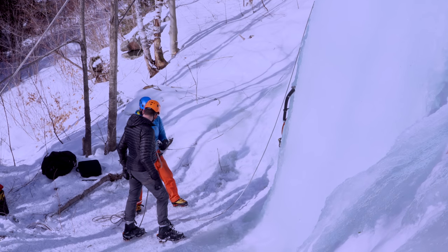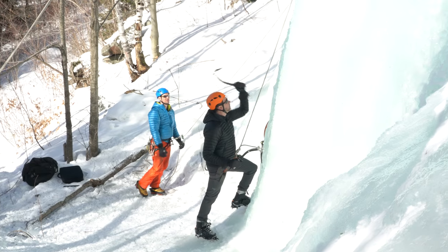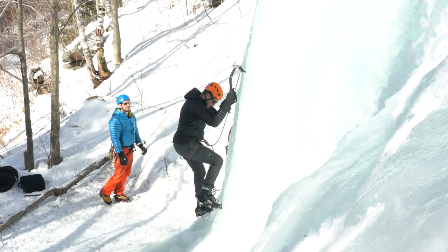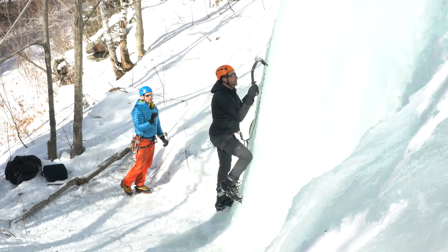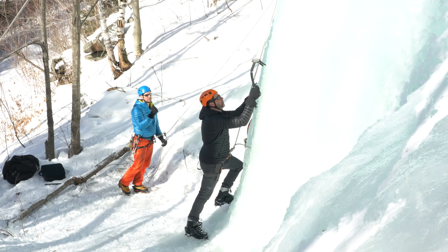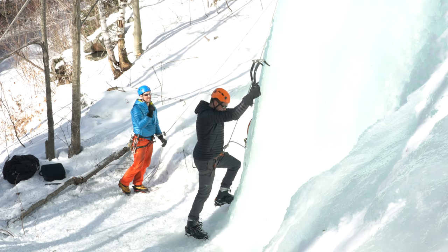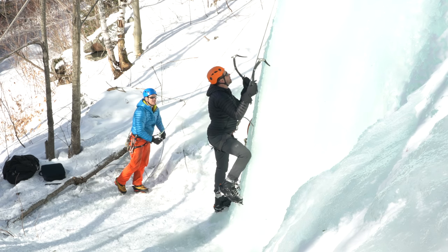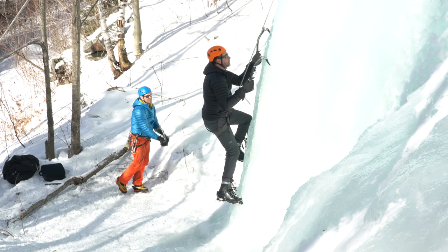My wife made things look pretty easy with her first two climbs and now it was my turn. In line with your shoulders, just like that, driving it down. Nice. Just before you step up — see that right pick, see how it's a little wobbly? It's okay but give it a little test. The left one looks better. Right again, right there — that sounds good, I can tell by sound. And usually that's pretty much all you need.